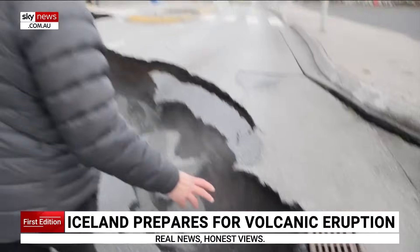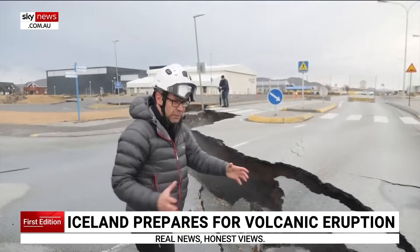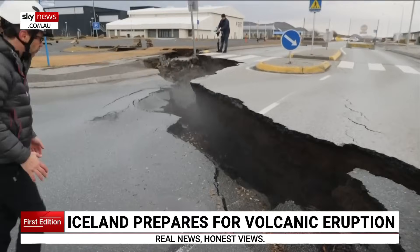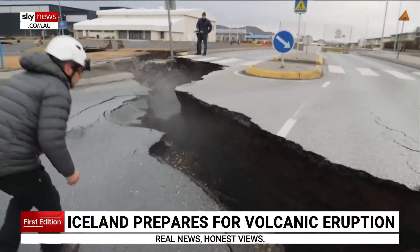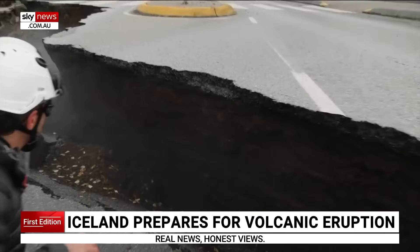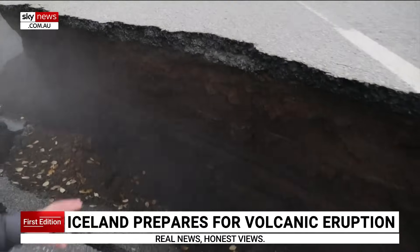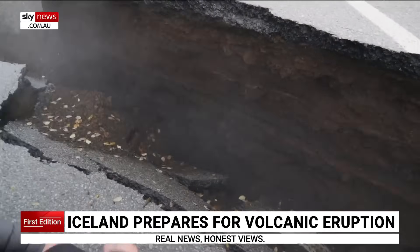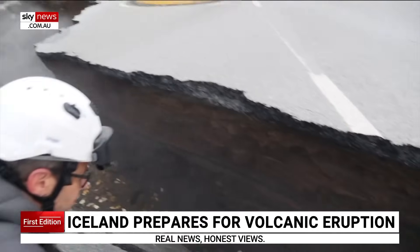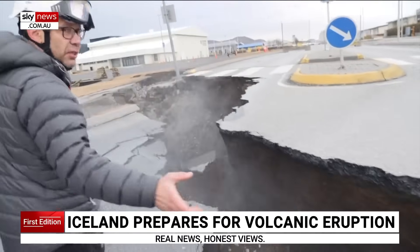All the way along here, the ground has just been pulled apart and raised up to one side, falling quite sharply. That's probably about a metre's difference just here where it's just lifted up and fallen down. And this goes all the way along.